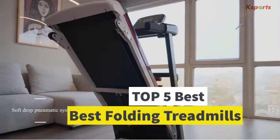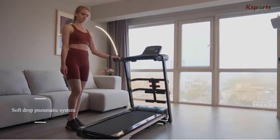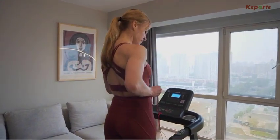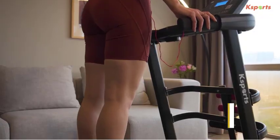Best Folding Treadmills. Are you looking for the best folding treadmills? In this video we will look at some of the best folding treadmills on the market. Before we get started, we have included links in the description, so make sure you check those out to see which one is in your budget range.